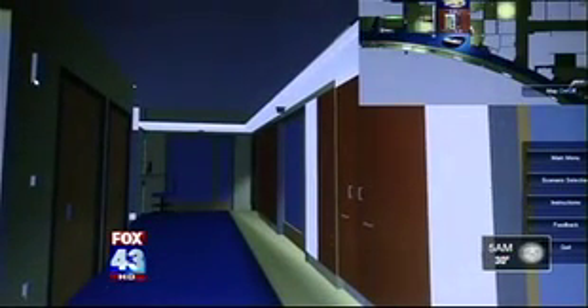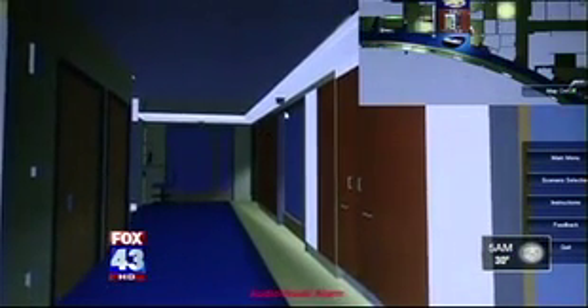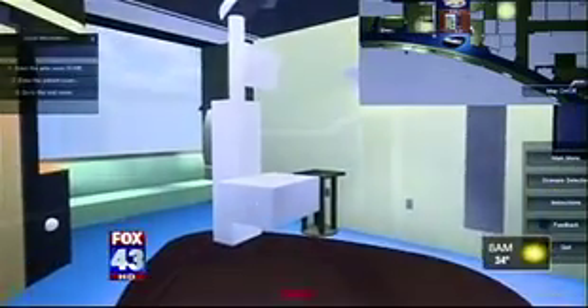We have a mini-map sort of showing where you are within the facility. This 3-D model of the future Children's Hospital is helping doctors, nurses, and other staff navigate the building before they even step foot inside.